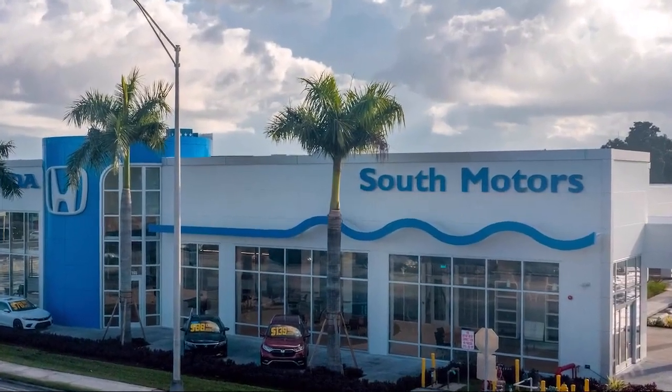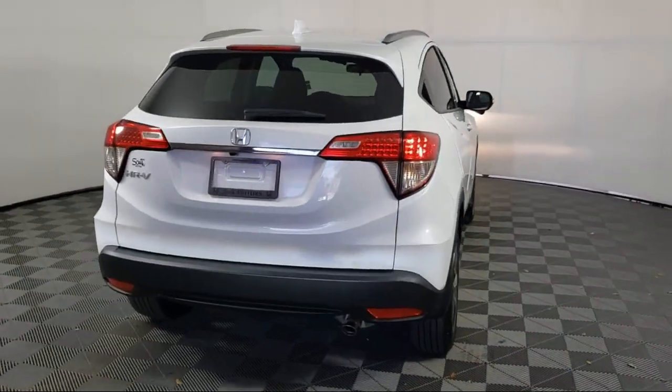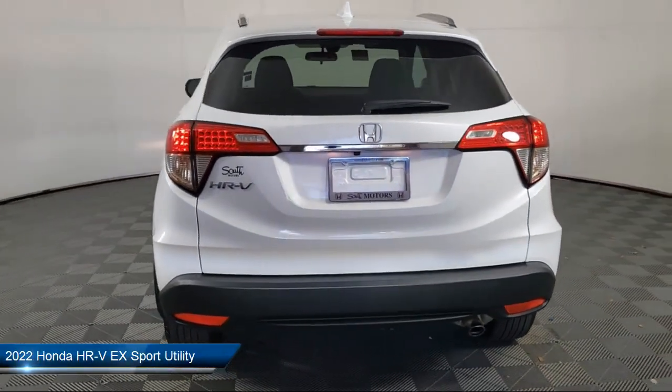Welcome to South Motors Honda, your premier destination for purchasing a vehicle. Here's a look at another one of our great vehicles in inventory.